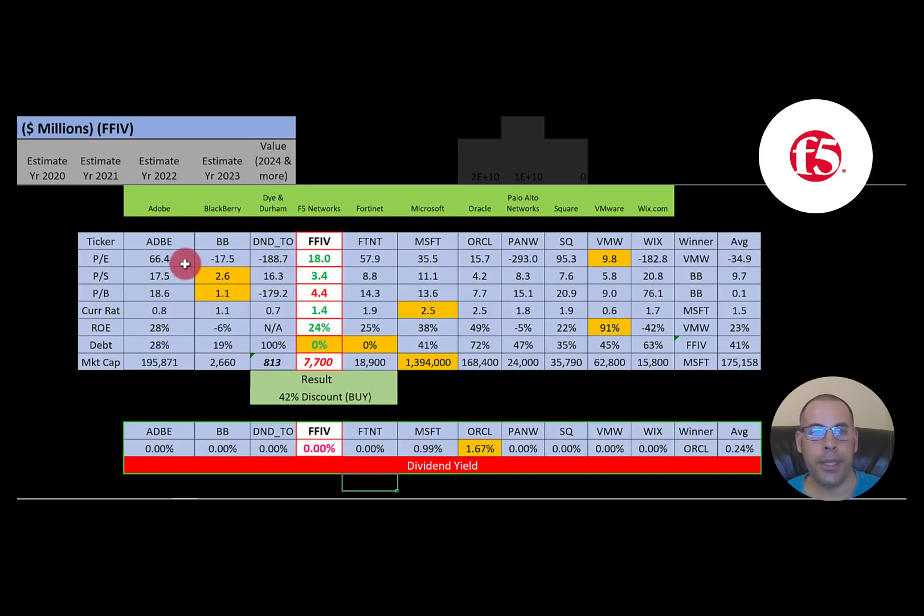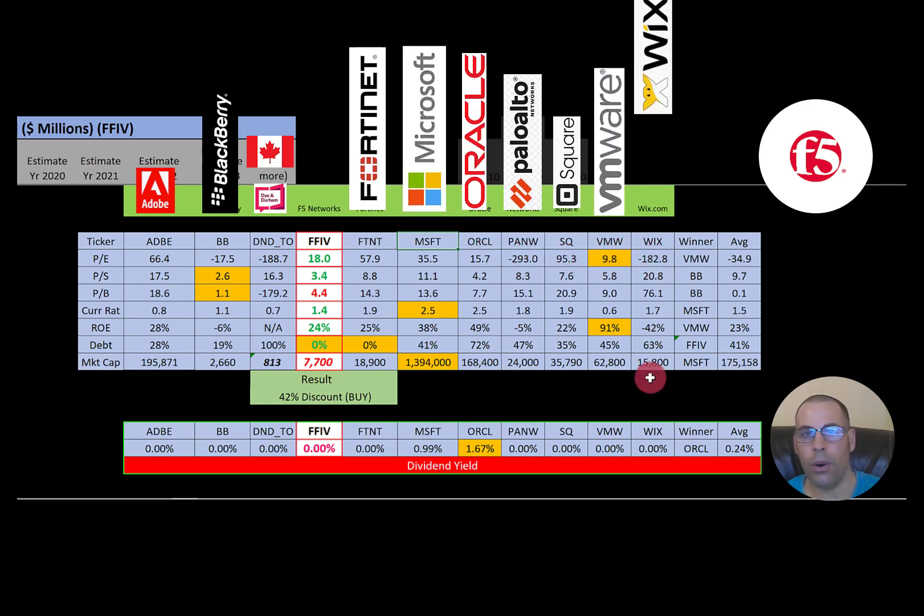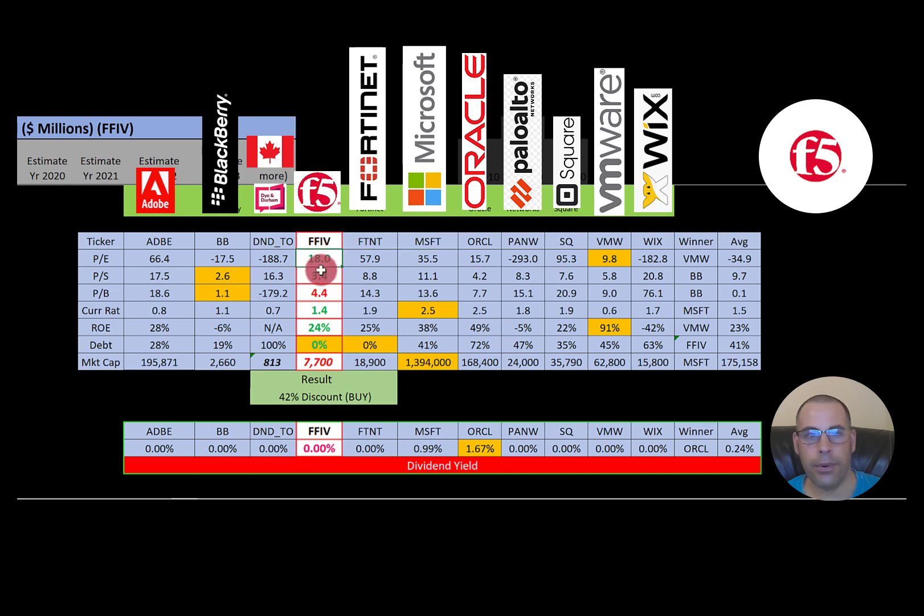Comparing to similar companies — Adobe, Blackberry, Dian Durham, Fortinet, Microsoft, Oracle, Palo Alto, Square, VMware, and Wix — F5 is better than average in PE and price-to-sales, worse in price-to-book and current ratio, a little better in ROE, and much better in debt at 0% versus an industry average of 41% — like Fortinet. Their market cap is smaller than average given the large players like Microsoft, Oracle, and Adobe in this industry. They don't pay a dividend yield like most companies in this industry. To summarize, I have them trading at a 42% discount with really solid ratios and good financials.